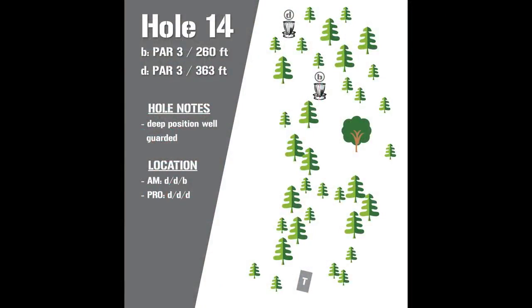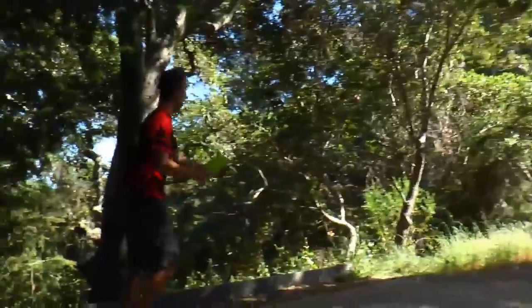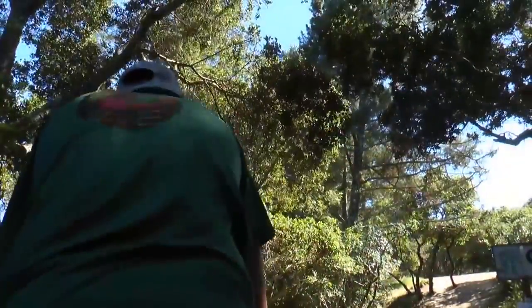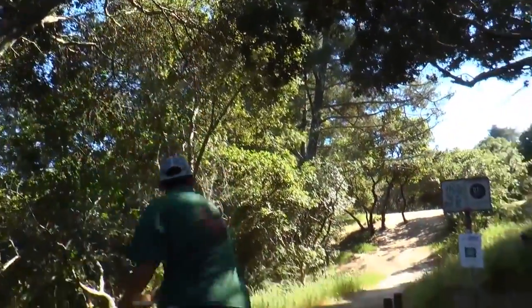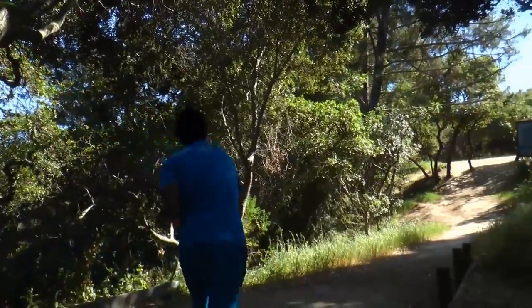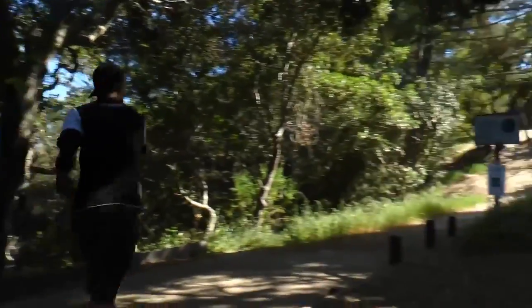Hole 14 is in the D position — 363 feet — and it's a tough pin tucked behind where the fairway typically ends. There are two routes: an underneath low gap route that a couple of players take, and a big power over-the-top route. Ricky tries the low route and catches the inside-left tree — that's the chance you take. Skellinger does the same thing and nicks the same tree. It's a really well-placed tee pad — Avery, you helped with the installation and course development during Worlds in 2011.